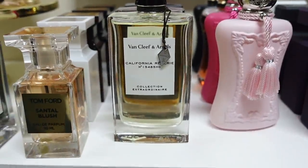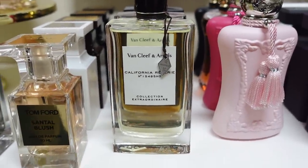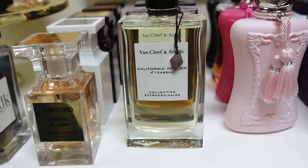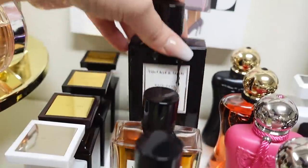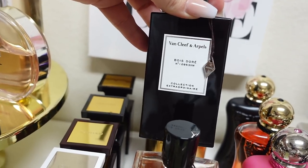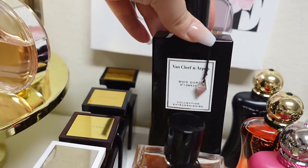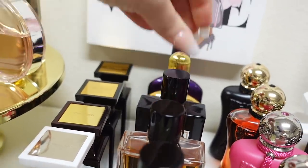I have Van Cleef and Arpels. This is such an elegant line — it's understated. I feel like more people need to talk about it because they're amazing fragrances. I think my favorite one I have is Bois Doré — this is my newest one. It's like a vanilla scent, very rich and creamy, just very elegant and understated but beautiful. It's just very wearable.